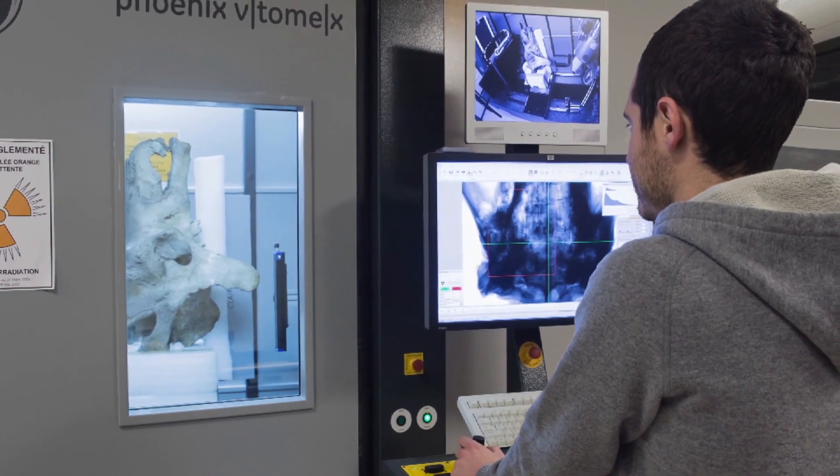My department has 30 to 35 people, and we're still recruiting. We deal with infrastructures, operation of the various applications, and the range of services offered to laboratories.